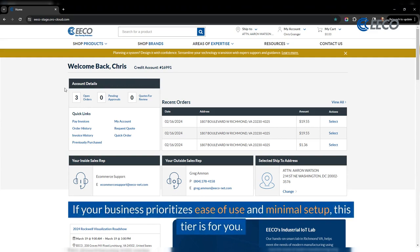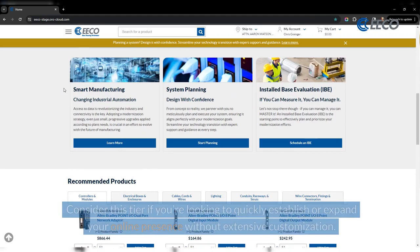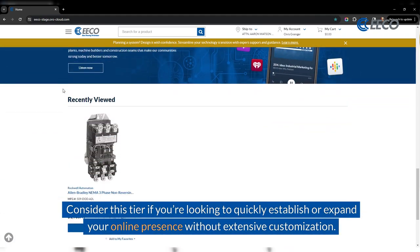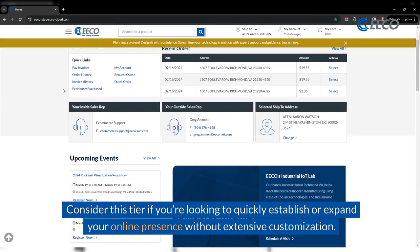If your business prioritizes ease of use and minimal setup, this tier is for you. Consider this your tier if you're looking to quickly establish or expand your online presence without extensive customization.